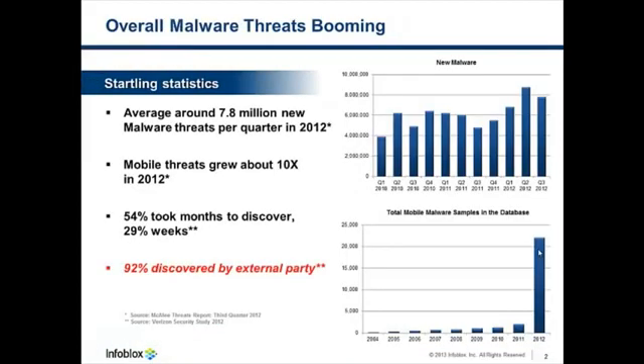Malware threats are booming. A recent study by McAfee shows that there were about 7.8 million new malware threats per quarter in 2012. Working out the math, that equates to a new threat every second. Mobile threats, particularly on the Android platform, grew about tenfold in 2012. And about 83% of malware breaches took from weeks to months to discover.